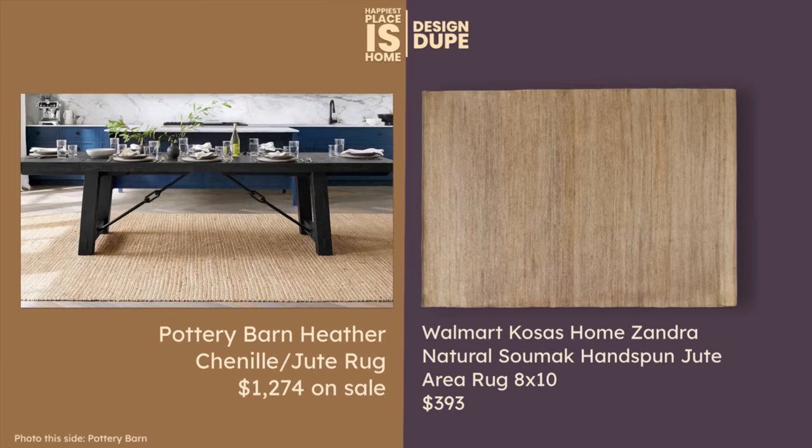I found this dupe at Walmart for the Pottery Barn rug. The Pottery Barn is in the $1,200s and we have a $393 rug that is also hand-spun jute. What a fabulous find — it looks so similar, so why not spend less?